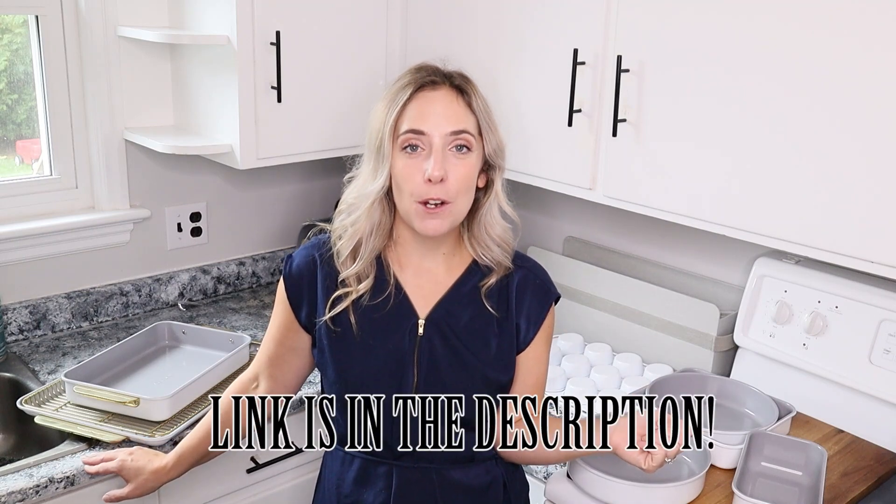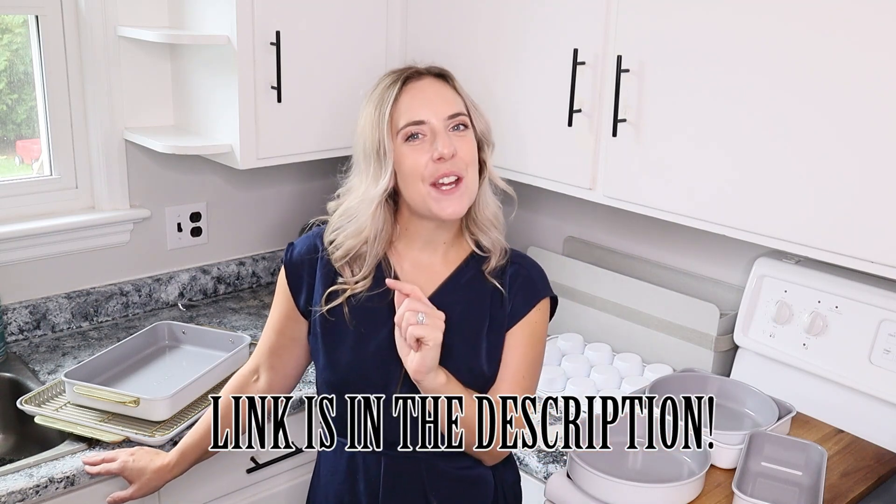That about wraps up this Caraway review on my bakeware and cookware set. I hope you enjoyed this — let me know down below if you have any questions, and don't forget to use my discount code to get your own Caraway. I'd love to know what color you've been eyeing up down below. That's all I have for you — see you in my next video, bye!